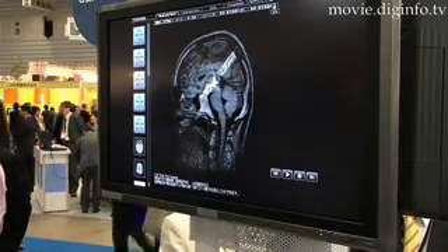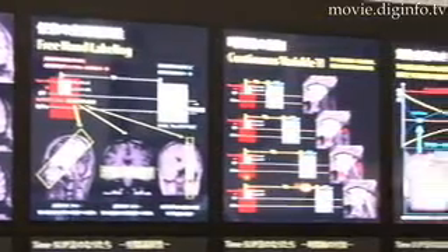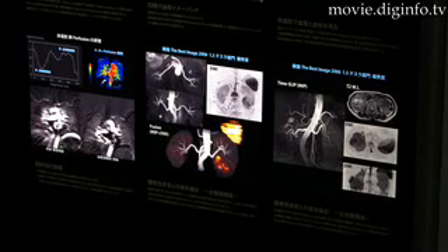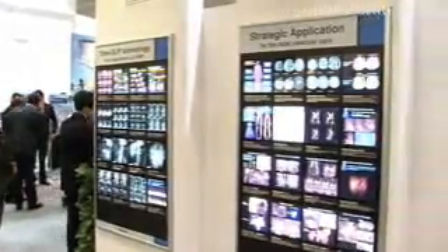Currently, mildly toxic elements such as gadolinium are injected to create a sharper, higher contrast image, but this is dangerous for patients with weak kidneys. With Time Slip technology, these contrast agents aren't needed.